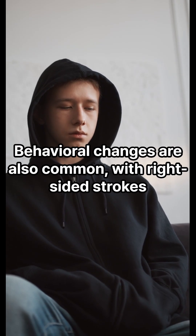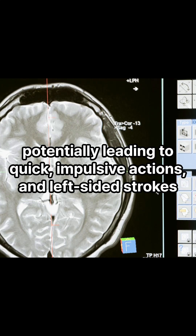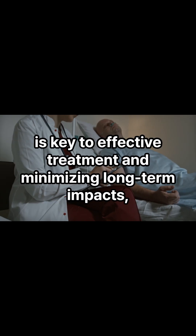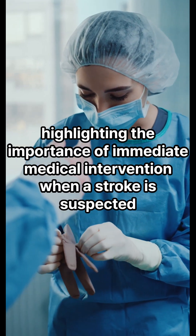Behavioral changes are also common with right-sided strokes, potentially leading to quick, impulsive actions, while left-sided strokes might make someone more cautious or hesitant. Recognizing these symptoms early on is key to effective treatment and minimizing long-term impacts, highlighting the importance of immediate medical intervention when a stroke is suspected.